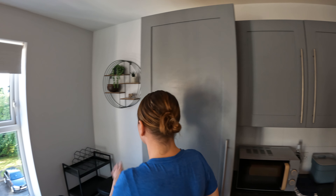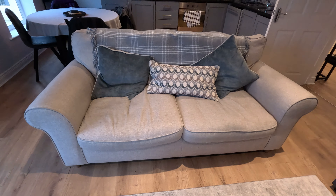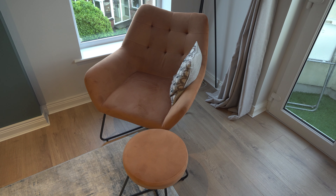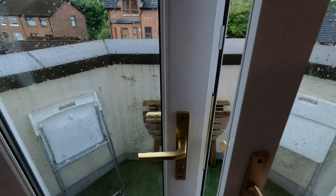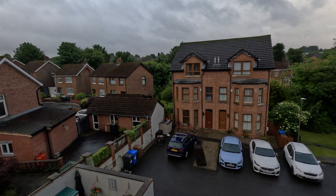Over here there's a spot for garbage, recyclables, and even compost — you get to be green while you're here! There's a nice little four-seat dining table so everyone can sit down for dinner. Now into the living room: there's a two or three-seater couch and a two-seater, a coffee table, and a little chair where you could sit and read a book by the window. The main reason we rented it — the balcony, with two chairs and a little table and a magnificent view.